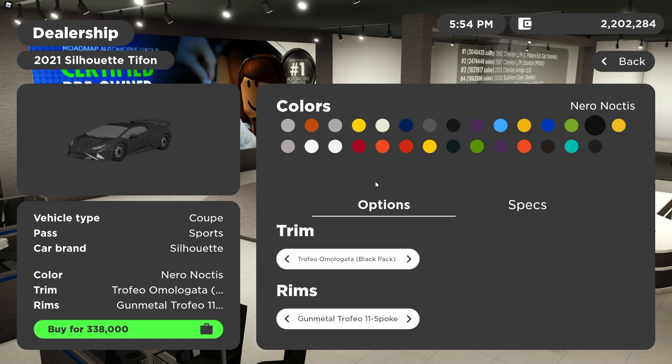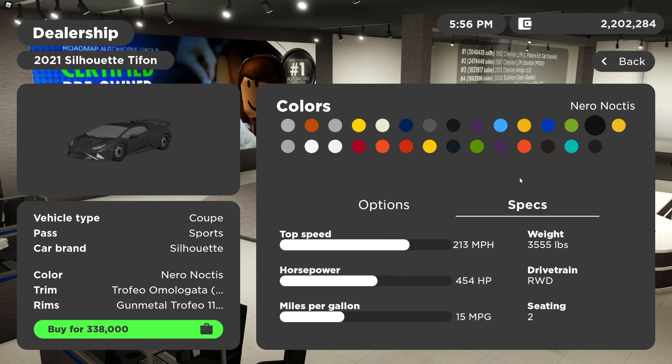This does require the sports pass. It costs $338,000. On your actual specs: it has a top speed of 213 miles per hour, 454 horsepower, 15 MPG, 12 seater, rear wheel drive, and it weighs 3,555 pounds.